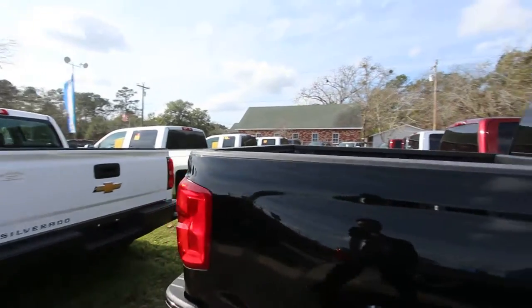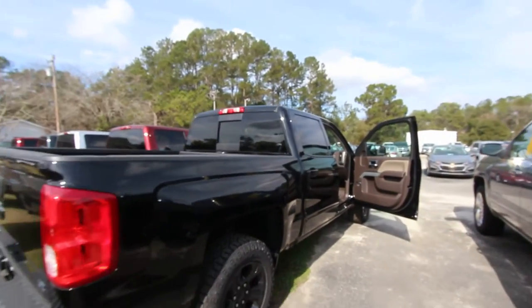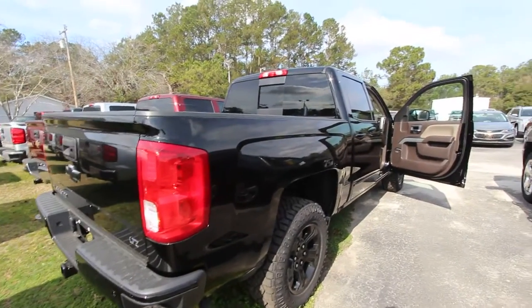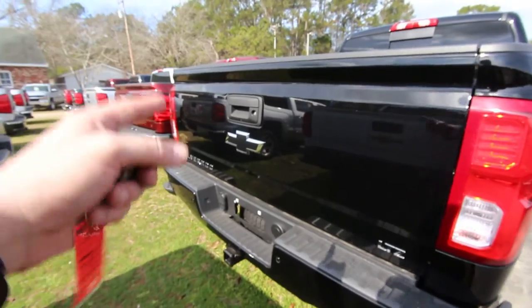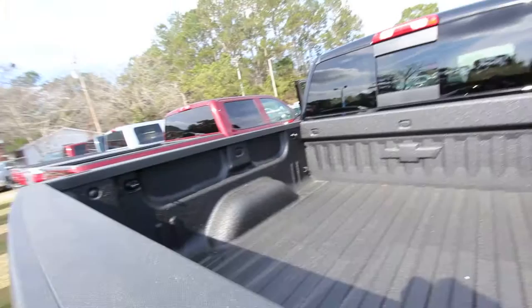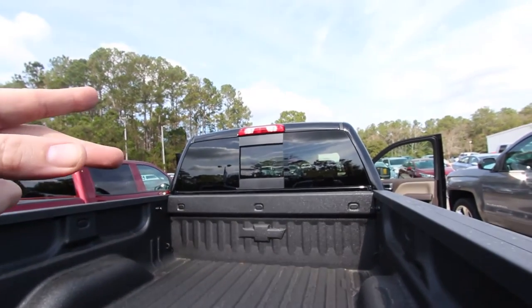I just think it looks a little bit nicer. I mean I still like the logo there, but I just think that looks better. So what do y'all think in the comments? Little changes from year to year. It's an LTZ — backup sensors, tow package, backup camera, logos blacked out in the rear as well. Got a really nice spray-in bed liner as you can see.